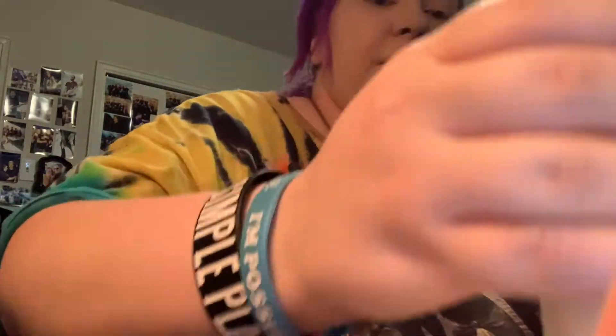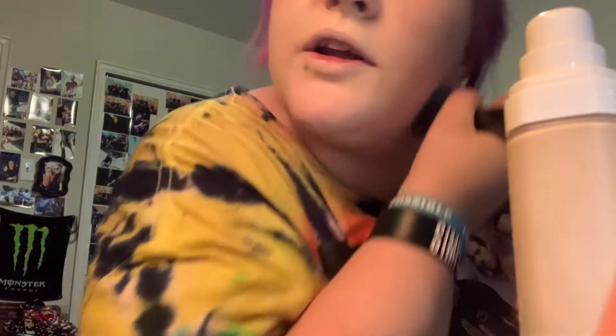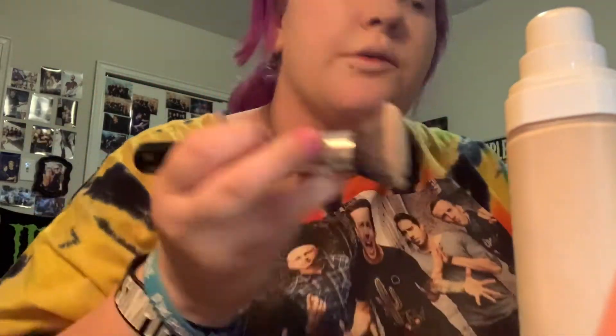Got to get that forehead. The Fenty Beauty foundation is okay — I want to get a different one sooner or later. It says it's full coverage but as you can see it's not really full coverage. And I look pale as heck. I don't know why it shows up on camera, but I'm not really pale — it's just a really light foundation because I'm really light.